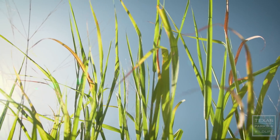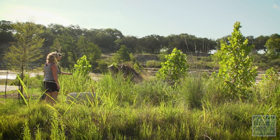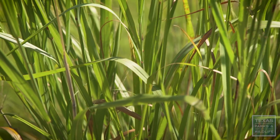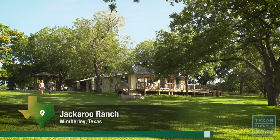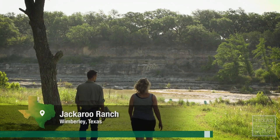This is good to see because you've got a ton of switchgrass, and this is really what gets the process of healing started because it's really deep-rooted. Biologist Ryan McGillicuddy is checking on the progress at the Jackaroo Ranch in Wimberley, Texas.